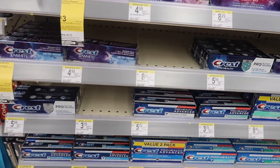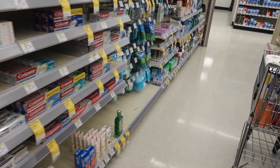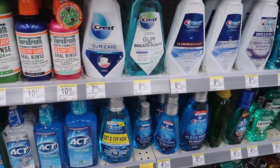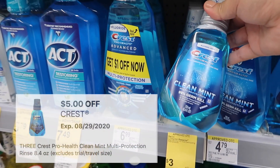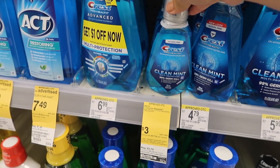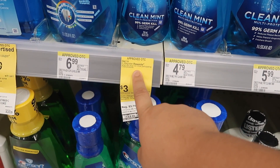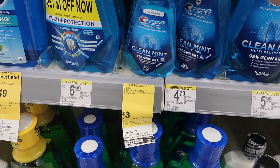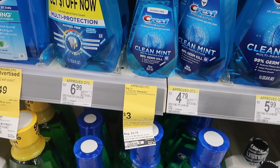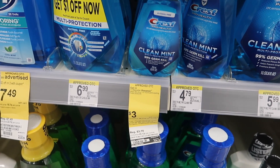There's also a digital coupon for this Crest mouthwash — the Clean Mint one. The coupon is for the 8.4 oz and takes $5 off when you buy three. They're $3 each and you get a $4 register reward when you buy three — the same promotion as the toothpaste. If you decide to do both the mouthwash and the Crest toothpaste, you have to do them separately because you won't get two register rewards — you'll only get one. So do the toothpaste first or the mouthwash first, then follow with whichever one you need.